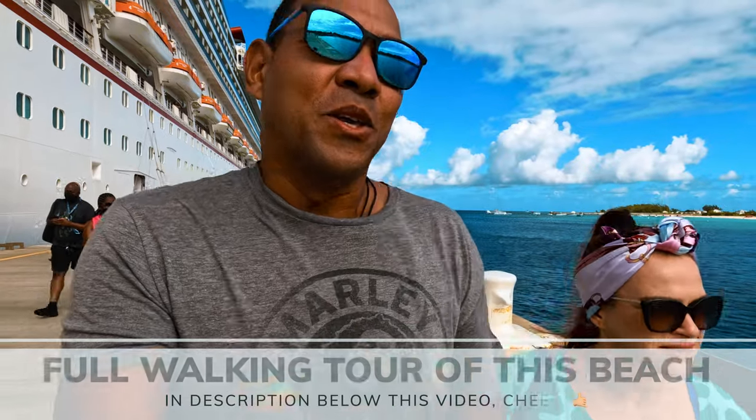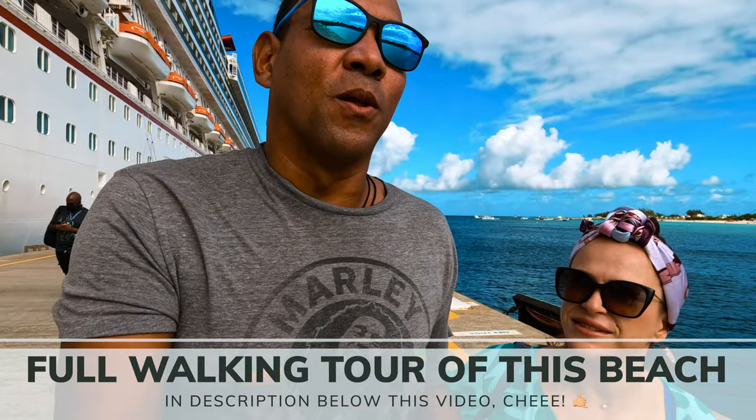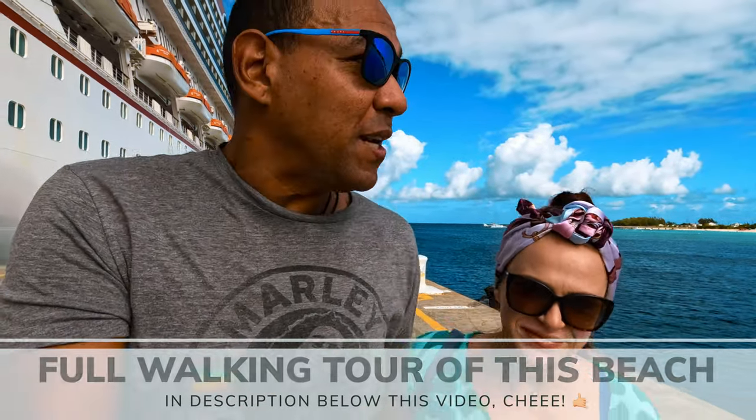If you guys want to see the full walking tour of this beach end to end, you can head over to our other YouTube channel — we're going to leave the link in the description — and you can see exactly what this beach looks like. That way when you come on your cruise here you'll know what to expect.